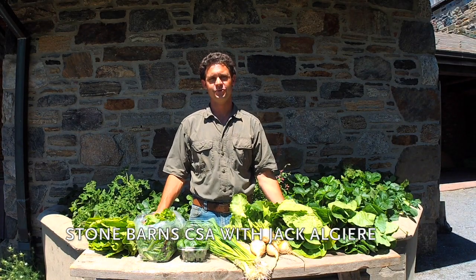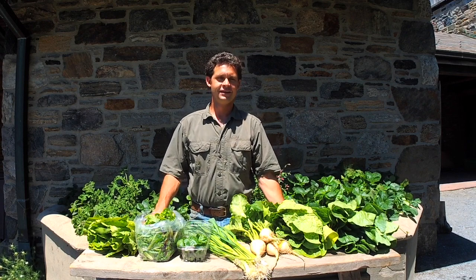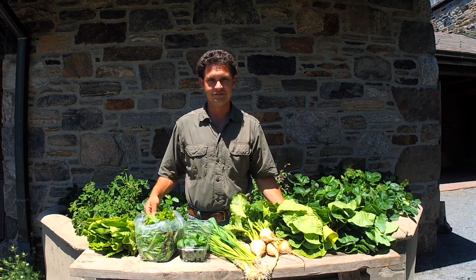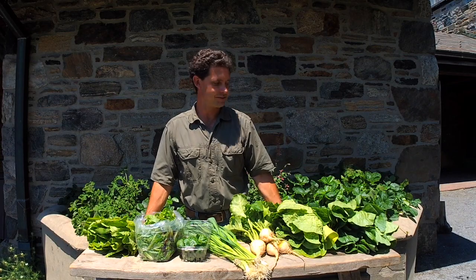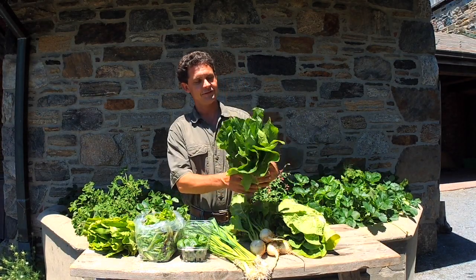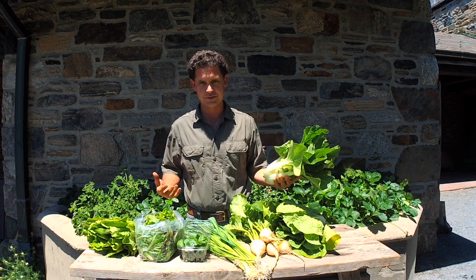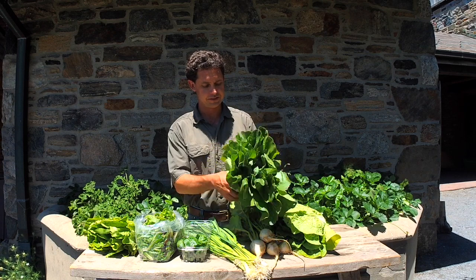Welcome back everybody to week four of CSA. I want to go through a list of a few things we have and also give you a little tip from around the farm this week. The basket looks great. Again, we got the heat and there's a big push of crops, and we're really happy with how everything looks.